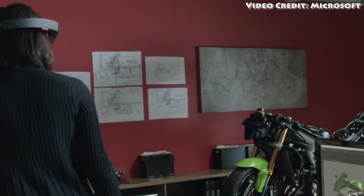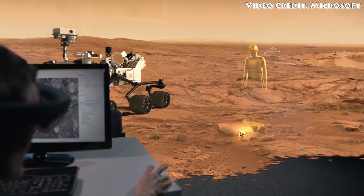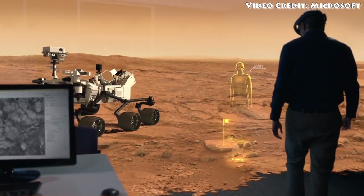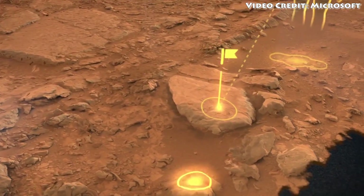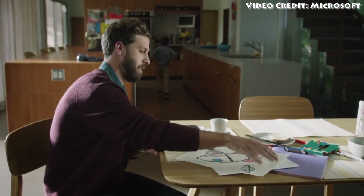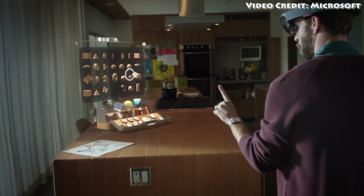One of the coolest things Microsoft has shown off so far is basically putting you into a Mars-type environment, where everything you look at looks like it would be on Mars, but you've got real-world objects on top of the Martian surface. This is an amazing concept, and I can't wait to see more of these virtual 3D environments that put you into a completely different setting.